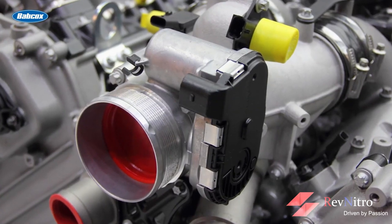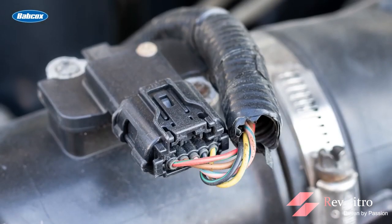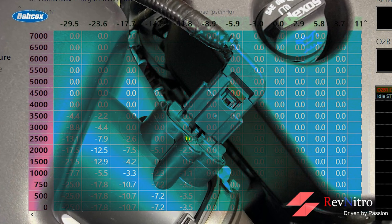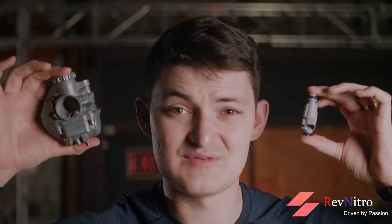Both MAF and MAP sensors do the same job of measuring airflow, although differently. In some scenarios, manufacturers actually prefer MAP sensors over the MAF. Under your butt, you can't tell the difference between them.